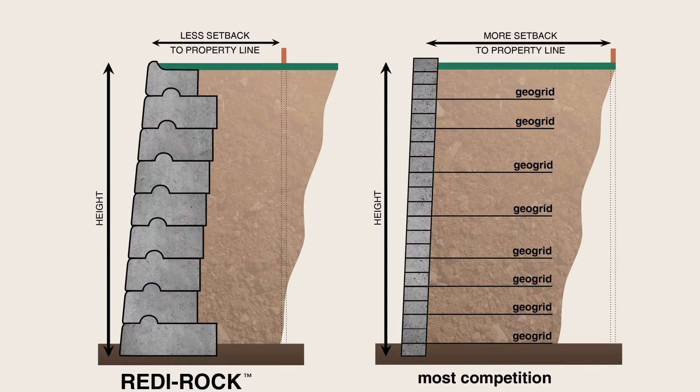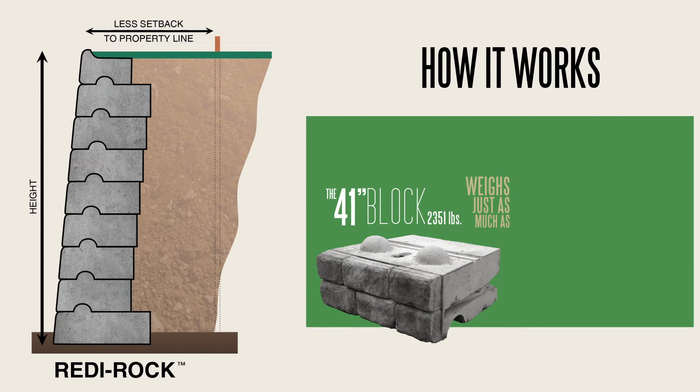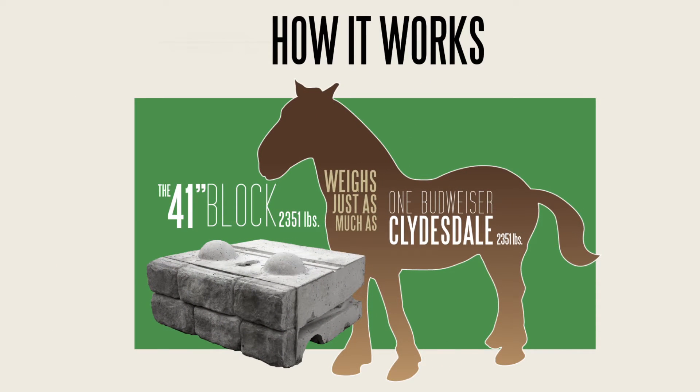As we started unfolding into the project, we looked at Allen block, we looked at a tie-back system, and we looked at a poured concrete wall with steel reinforcement and what the cost differential would be.